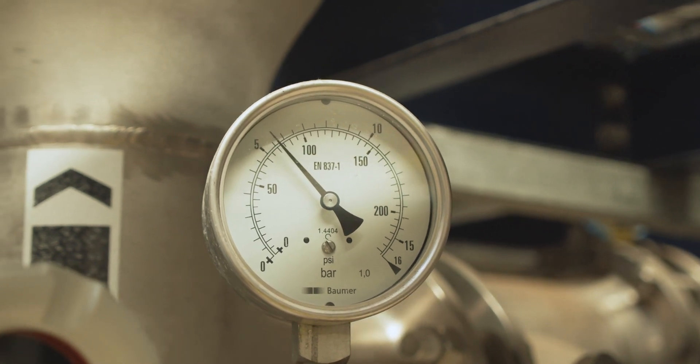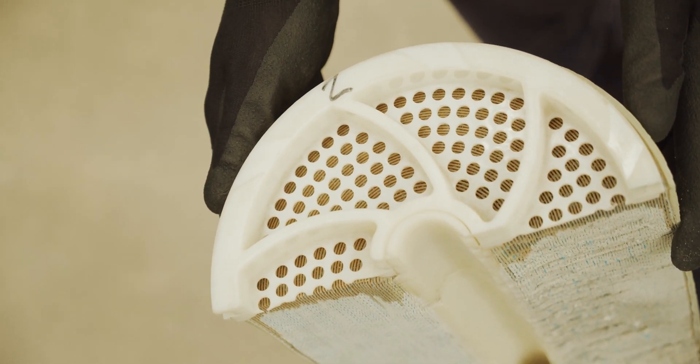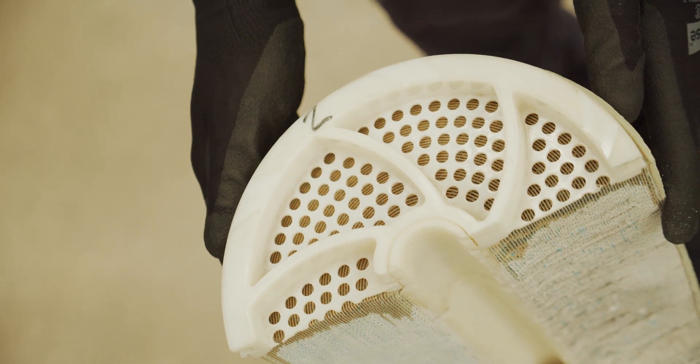The reverse osmosis membranes differ from the ultrafiltration membranes. Instead of straws, they're more like large lasagna sheets — tightly wound and with microscopic holes that are 100 times smaller than those in the ultrafiltration units.